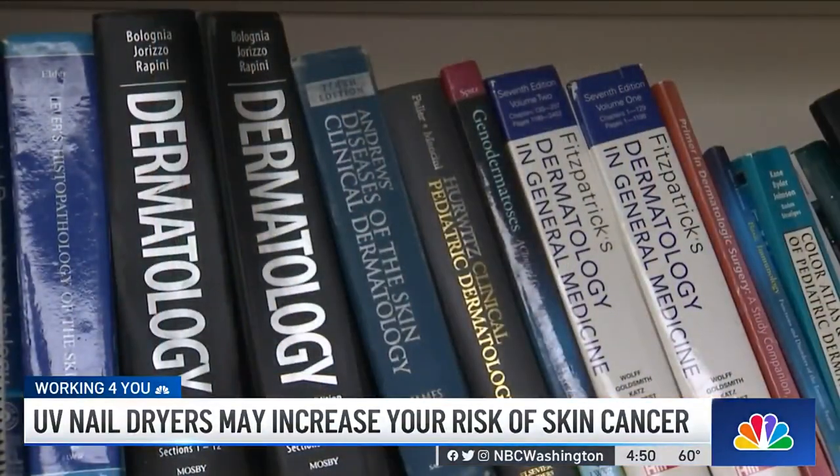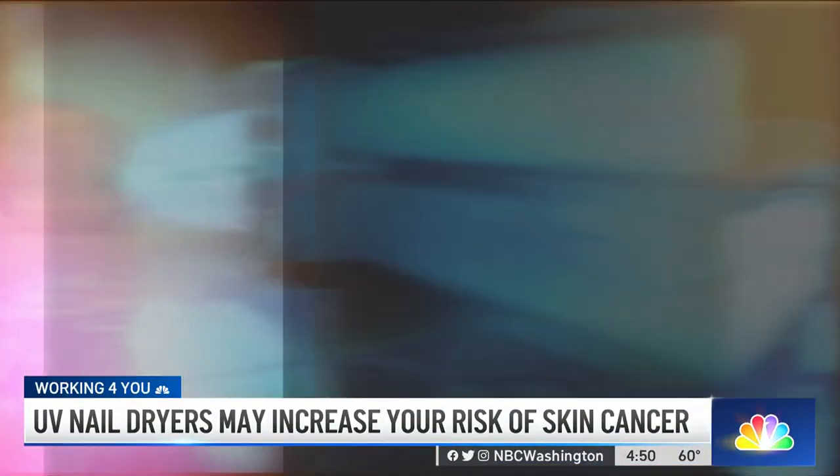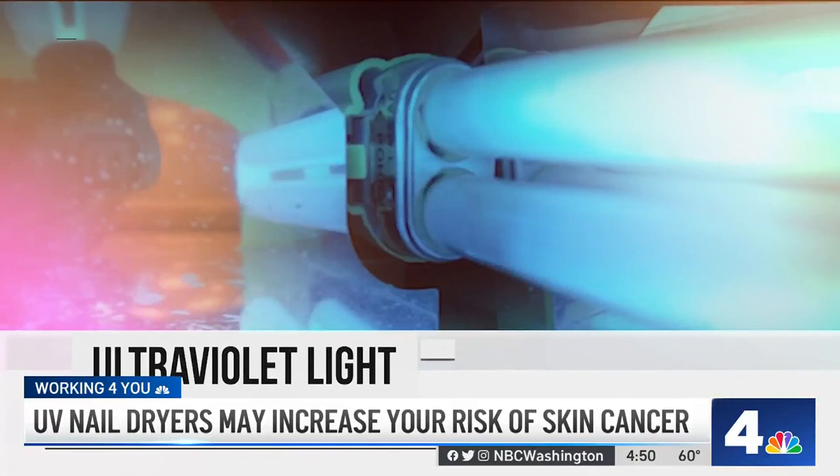Dr. Kristen Kam-Mismar is a dermatologist with Kaiser Permanente and says the dryers emit ultraviolet light. UVA is what causes premature aging — so wrinkles, dark spots, thinning of the skin — but importantly, it also can cause increased risk of skin cancer.